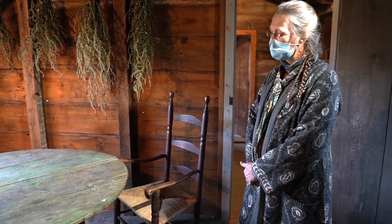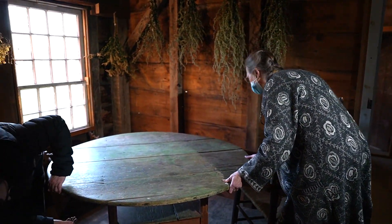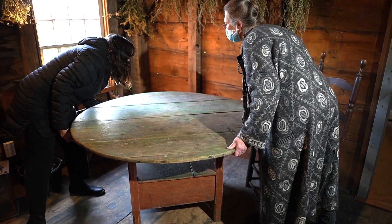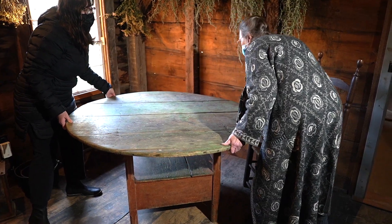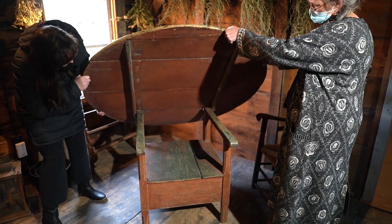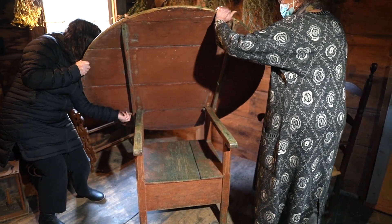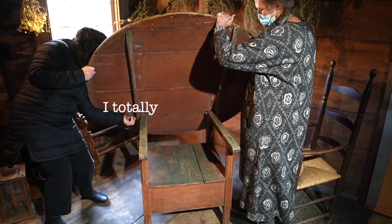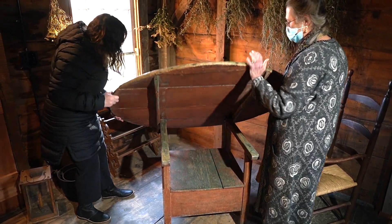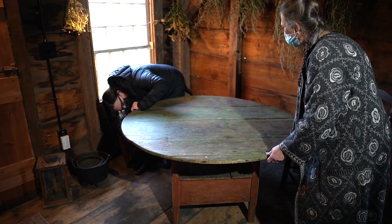What kind of table is this, Chris? We call them a chair table or a hutch table. The top would actually flip back — I don't know if there are pegs in it or if it's turned the other way. Oh, there's an extra peg here — there you go.